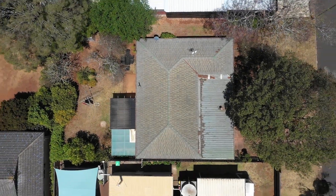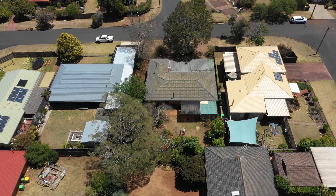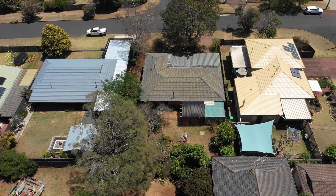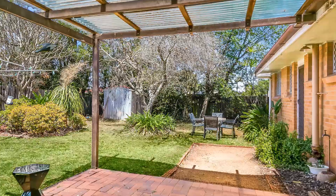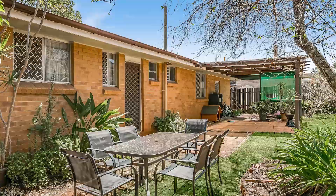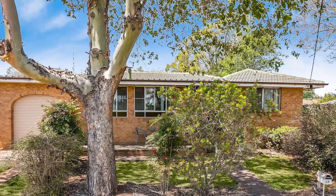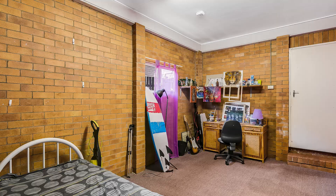Welcome to 24 Botel Street in Rangeville. This tidy, mostly original home presents itself as the perfect renovator. It has three bedrooms, two living areas, as well as a lock-up garage and a utility room. All of this on 675 square metres with side access to the backyard — plenty of space for you and your family to enjoy.